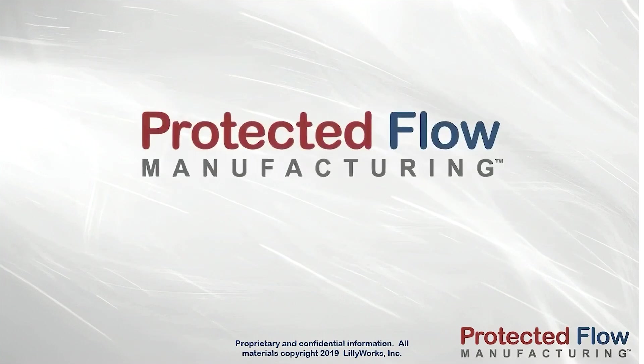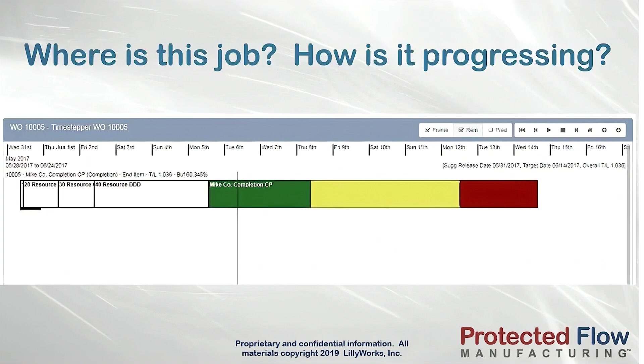Protected Flow Manufacturing is designed to give you the answers to these questions and more. For every work order, Protected Flow Manufacturing visually shows the due date at a glance, and when the job should be released. This is important — releasing jobs too early results in false bottlenecks, confuses true priorities, and slows the flow of material through the shop floor.